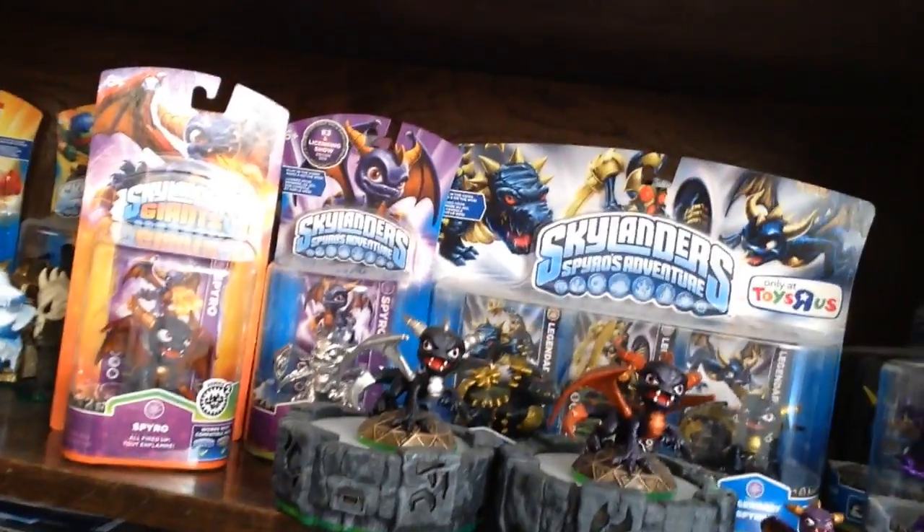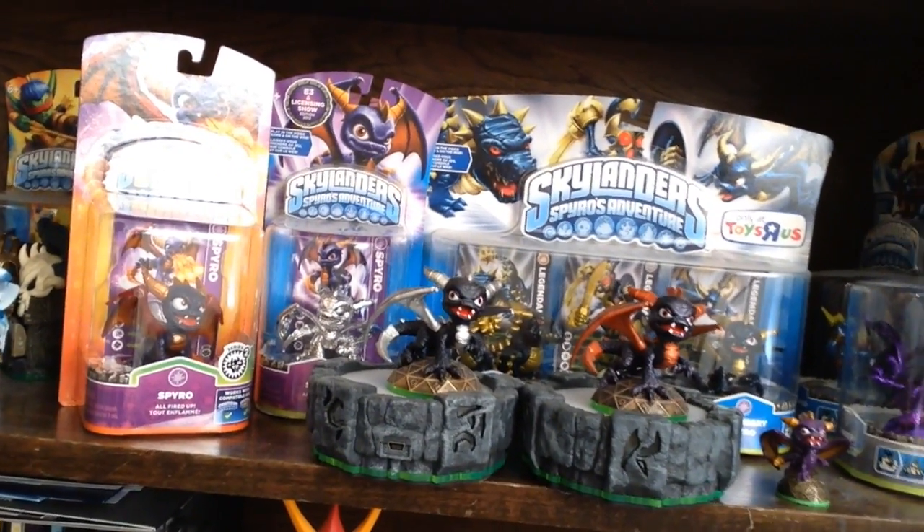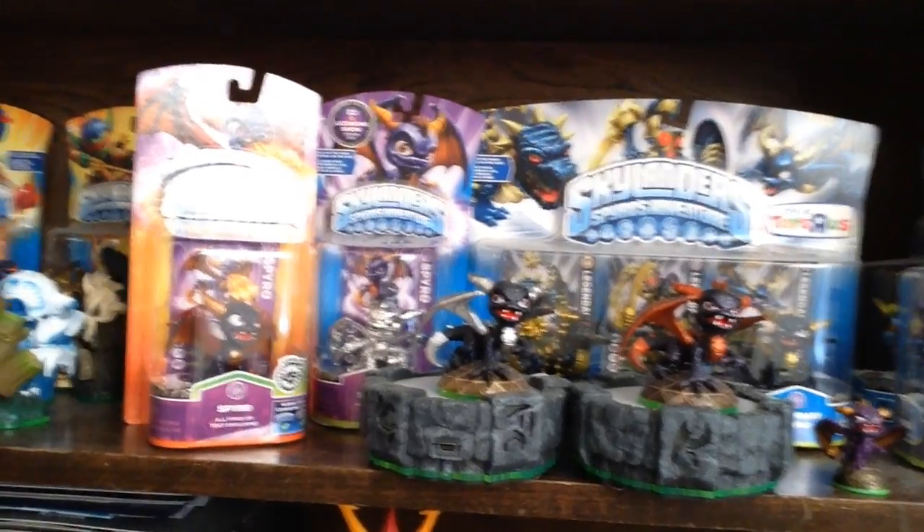I made sort of my little Spyro shrine here — at least my display — to kind of show off some of the different Spyros and help celebrate. So let me show you first off: here's what the Series 2 Spyro figure looks like.